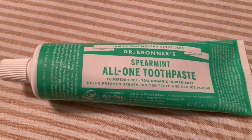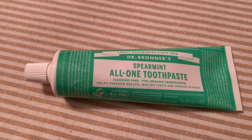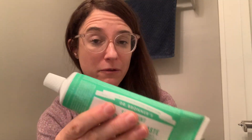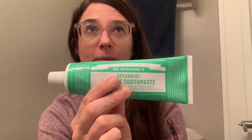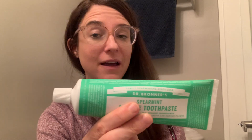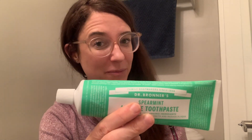This company has been around since 1858, so it's definitely a company that I can trust. If you're looking for a great tasting toothpaste, check this one out. The ingredients in it are amazing, it works really well. I love it, and that's my point of view.